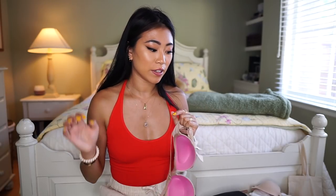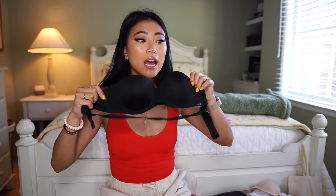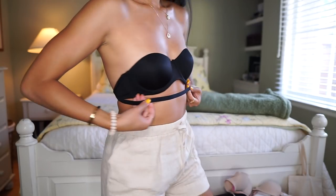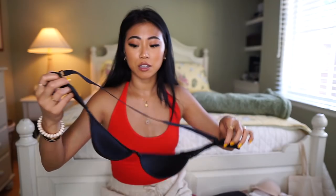Strapless bras and pasties are interchangeable — it just depends on what you're most comfortable with. This convertible one is from Victoria's Secret, which I think makes really great bras and always has great sales. I also have one from Calvin Klein that I picked up from Nordstrom Rack — if you're looking for an affordable option, Nordstrom Rack has really great deals on bras. This Calvin Klein is also a convertible bra with one strap going across, and it's really comfortable.